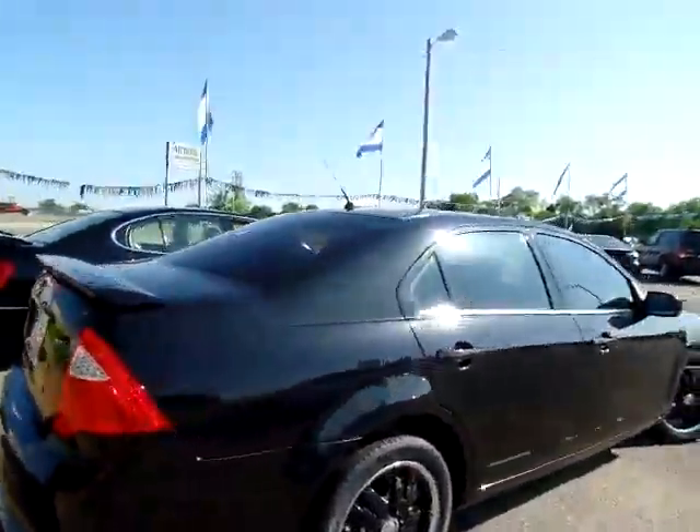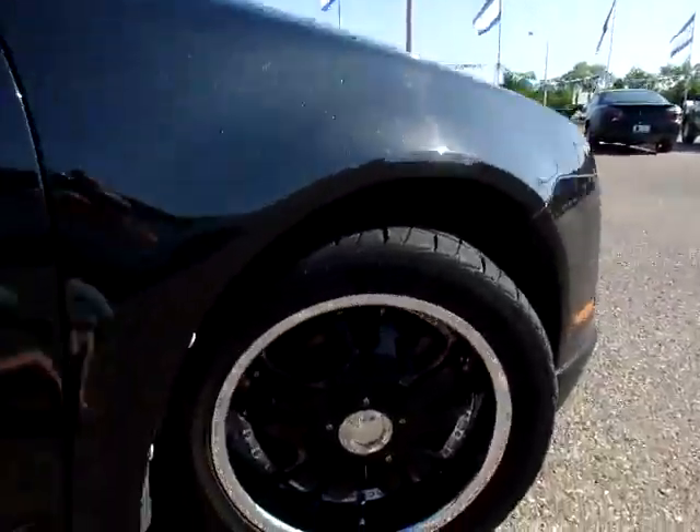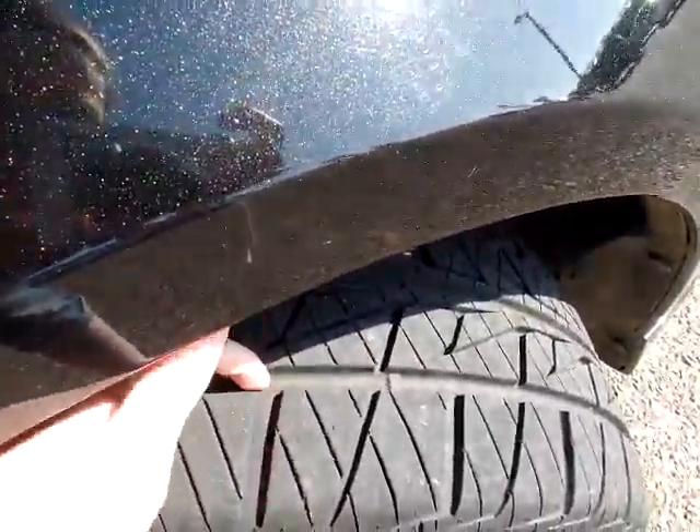Now this Fusion has some custom wheels on it and they look pretty cool — give you a little peek at those. Very nice. Also, the tread is nice and deep.